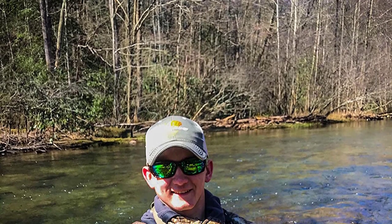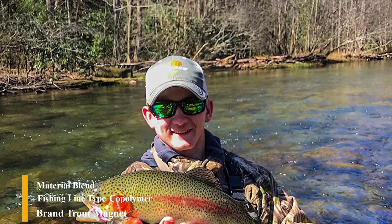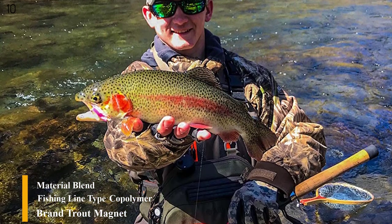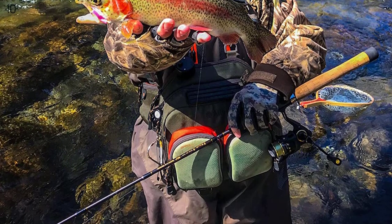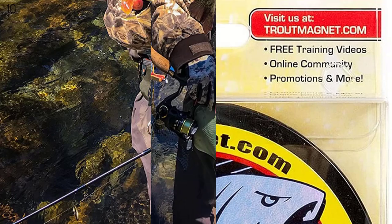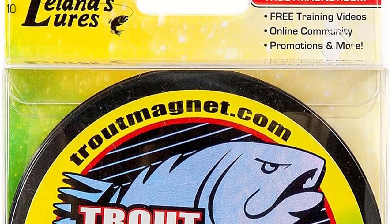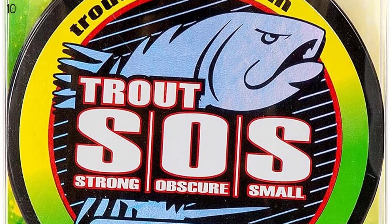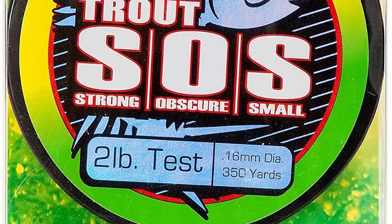Number 10 is the Trout Magnet Leland's Lures SOS Fishing Line. This very smooth copolymer line is made for light line fishing. It is extremely abrasion resistant and has great knot strength — much stronger than other lines at the same diameter. Its color is hard to see in most water conditions. Tip: to reduce line twist, always close your bail manually by hand versus cranking the handle.